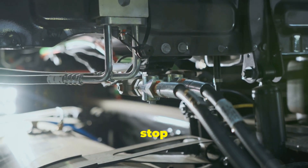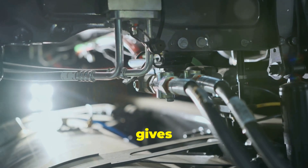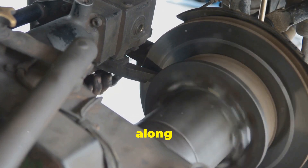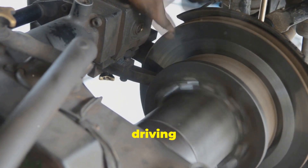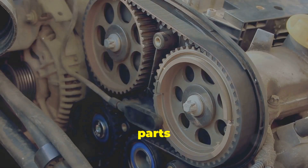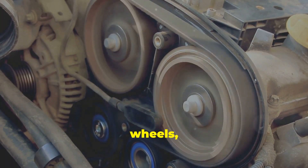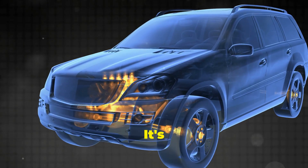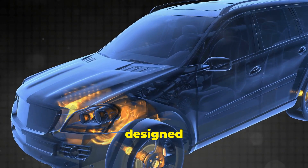Each part has a special job to do. The brakes ensure you can stop safely, the transmission allows you to change gears smoothly, and the steering mechanism gives you control over the direction of the car. These systems, along with many others, work in harmony to provide a reliable and enjoyable driving experience. The engine generates power, the transmission transfers that power to the wheels, and the brakes and steering system help you navigate and control the vehicle. It's a complex dance of mechanical and electrical systems, all designed to work in unison.